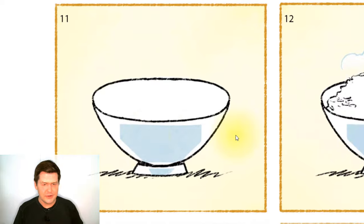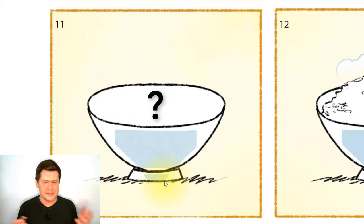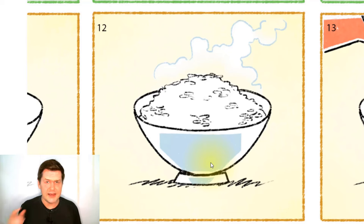And in the next picture, this is a bowl. Is there anything in the bowl? No, there's nothing in the bowl — the bowl is empty. But in the next picture, the bowl is full of rice. Now the bowl is full of rice, with lots of rice in it.